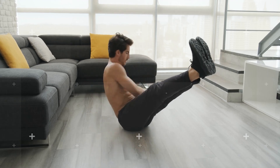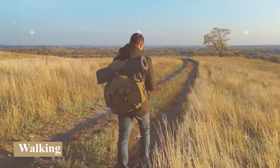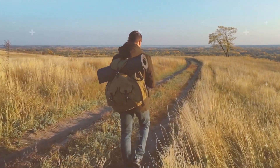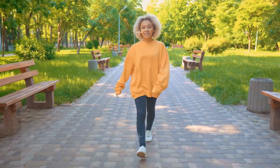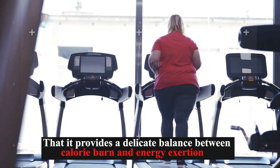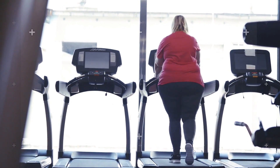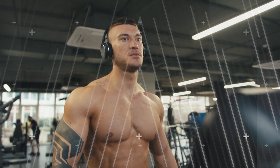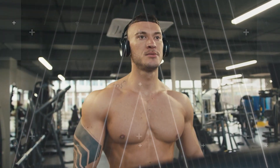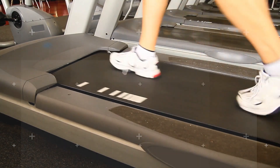Expanding on our comprehensive strategy, let's pivot to a more accessible form of physical activity: walking. Many tend to overlook this fundamental exercise, but its efficacy in fat-burning and general health is truly commendable. Walking, as an aerobic activity, stands as a cornerstone in many weight-loss journeys. One of its outstanding benefits is that it provides a delicate balance between calorie burn and energy exertion, helping you shed calories without inducing an overwhelming sense of hunger afterward — a common aftermath of more intense workouts. Managing hunger is key, as it ensures you don't compensate for exercise by overeating later.